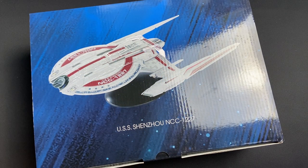Greetings everybody, Irish Trekkie back with another Star Trek Discovery official starships collection from Hero Collector. This is the bigger version of the USS Shenzhou, NCC-1227, made famous by the awesome show that is Star Trek Discovery.